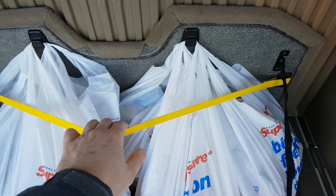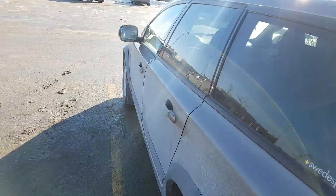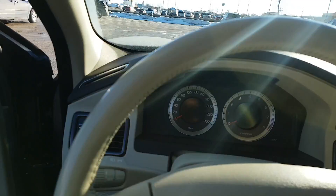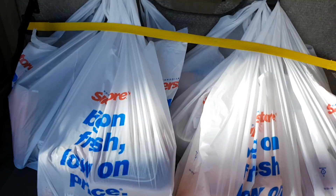The yellow strap is going to hold the handles in place so it doesn't unhook. Close the trunk, fire it up — I'm just around six minutes away from my place. Let's go. I'm home! Let's take a look — everything is in place, nothing is rolling around.